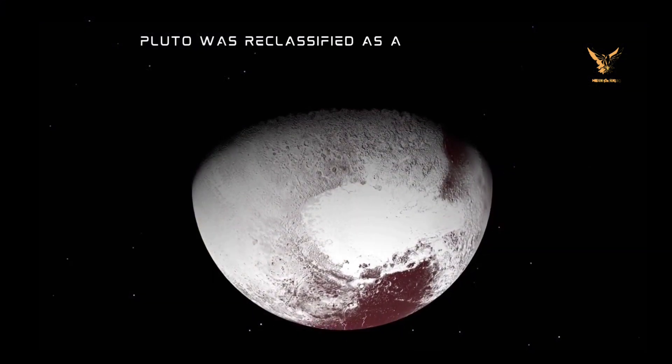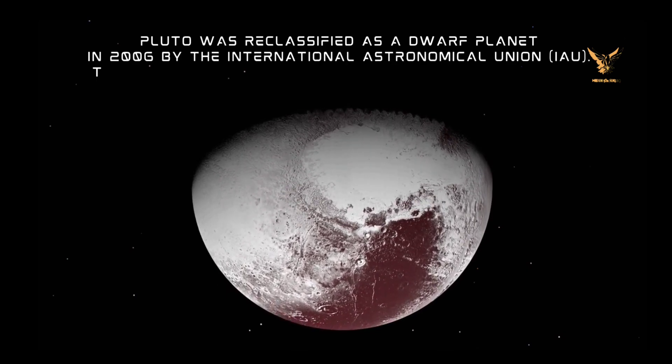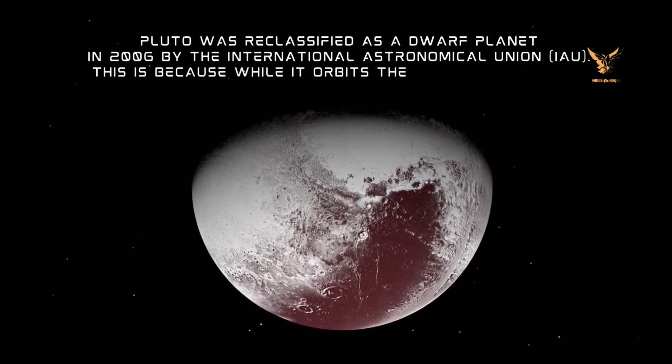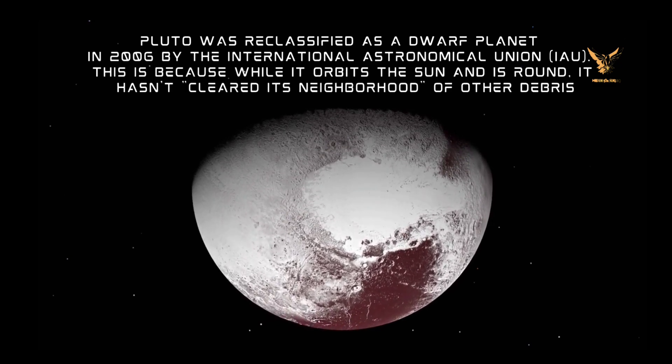Pluto was reclassified as a dwarf planet in 2006 by the International Astronomical Union (IAU). This is because while it orbits the sun and is round, it hasn't cleared its neighborhood of other debris.